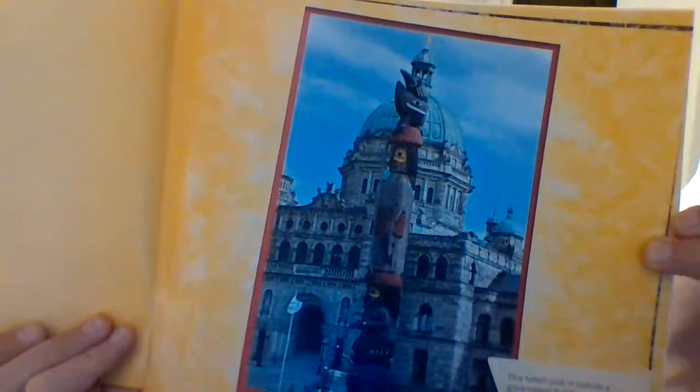A symbol for Canada. A symbol is a picture or a thing that stands for something important. Some First Peoples carve totem poles with their important symbols. Today the totem pole is a symbol for Canada too. This totem pole is outside a government building.